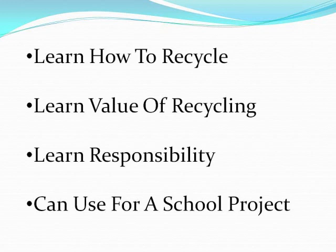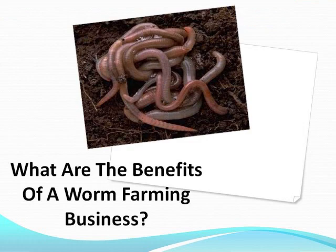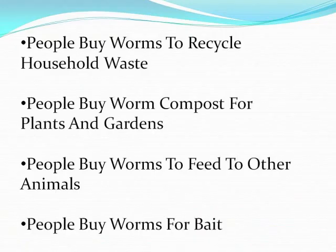A worm farm is a great project to get the kids involved in. The kids will love getting their hands dirty, mixing the ingredients to start the worm farm. They will also be helping their family recycle household waste. Children will learn the value of recycling and learn to take responsibility for maintaining the worm farm. They will learn about the food and non-food items that can and cannot be given to worms.